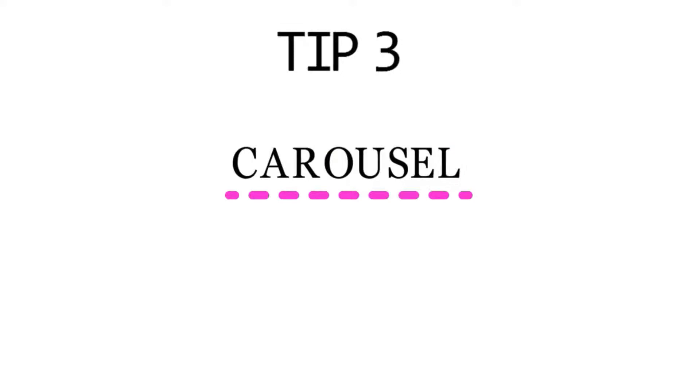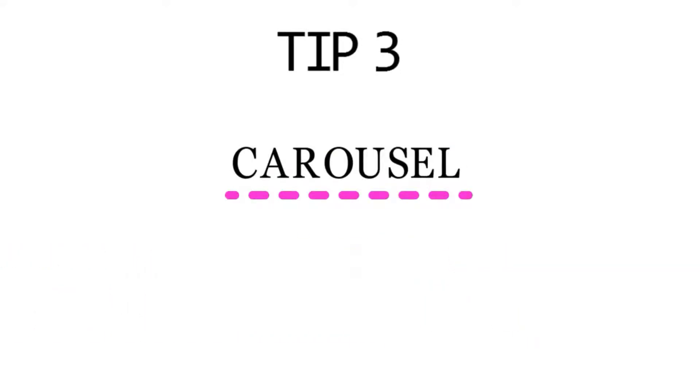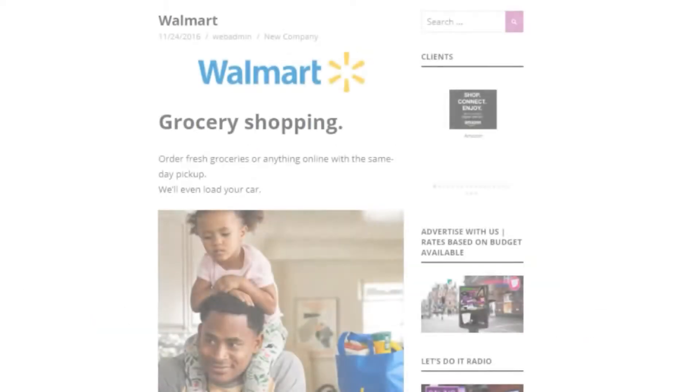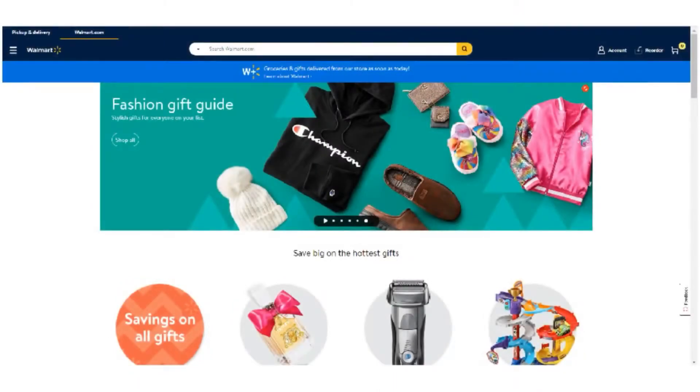Tip 3: Let's start with the carousel. No matter what age group you're in, you can watch it move until you see your favorite store. Once you click on the store, you will be taken to the store advertisement page for the items being promoted. When you click on any of the items, you will be directed to the homepage of the store or to the section of the promotional item.